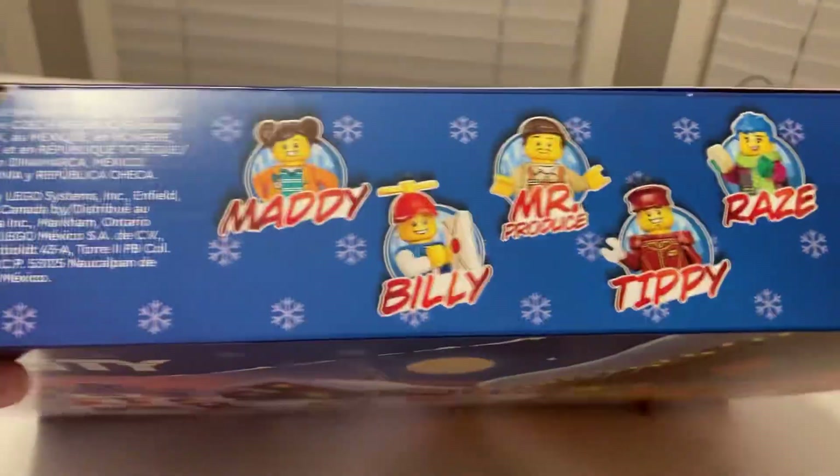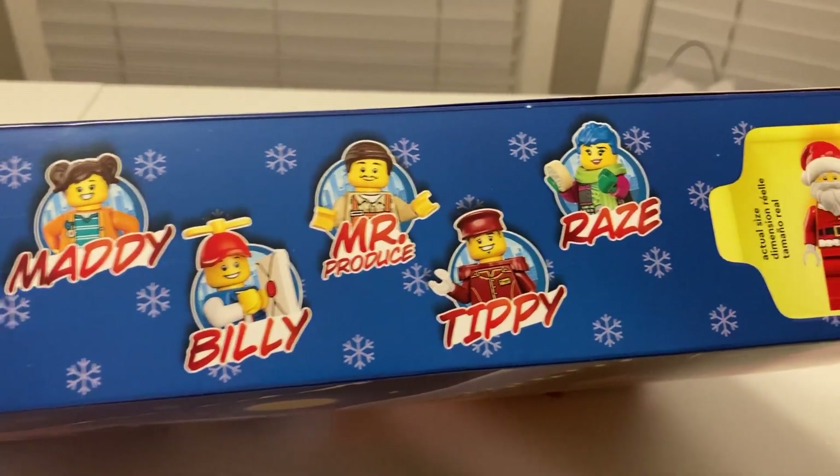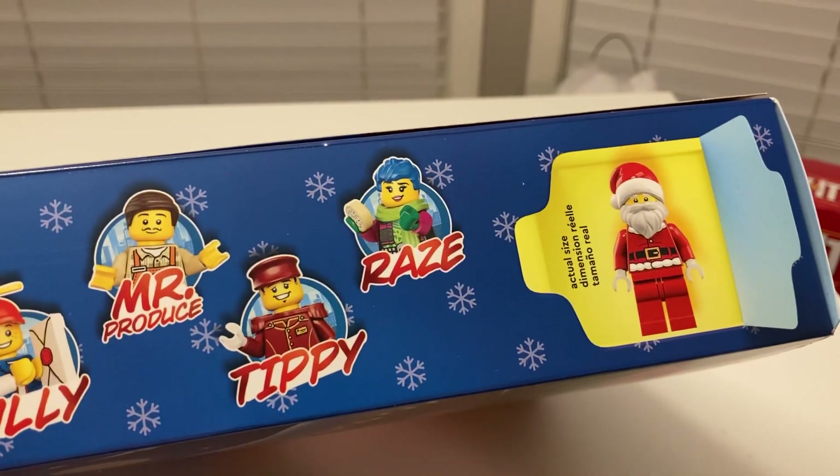So let's look at the top of the box. It says Maddie, Billy, Mr. Produce — there you go — Tippi, Rays, and of course, Santa.